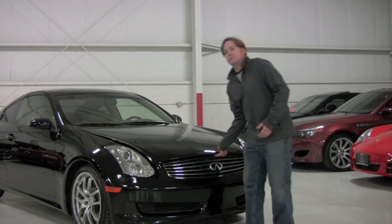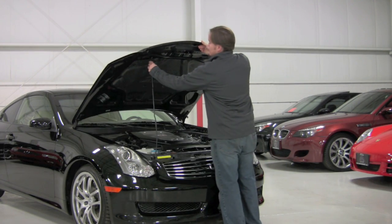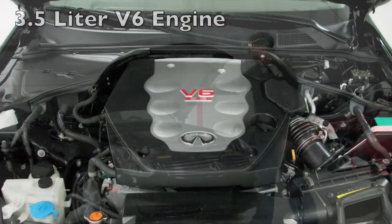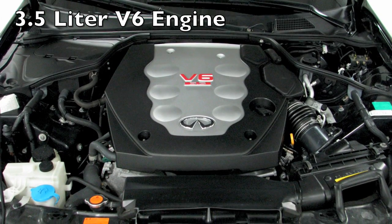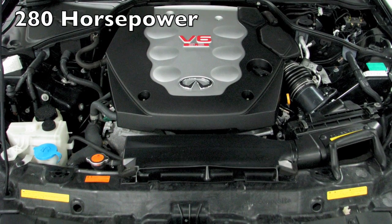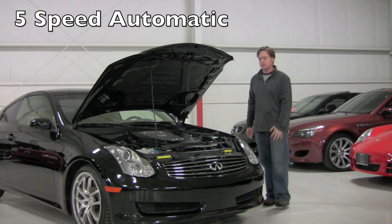Under the hood of the G35 Coupe you're going to find the VQ 3.5 liter V6 engine. In this trim, this makes 280 horsepower. As you can see on the hood here it says Advanced Front Midship FM — they call this the FM platform. They share this with a lot of different models throughout the Nissan and the Infiniti range, but it's really a great engine, obviously the reason they stuck with it.